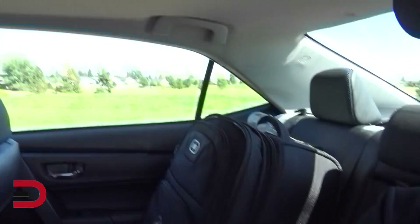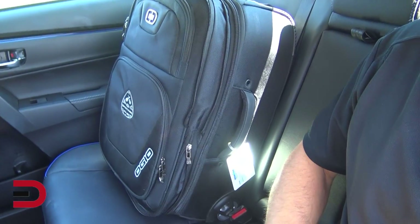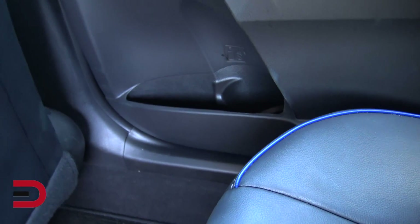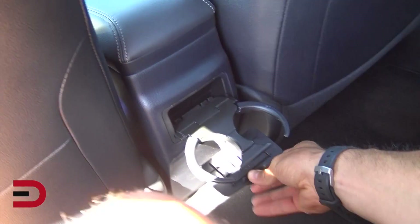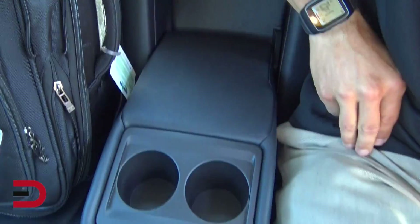Over here on my left-hand side, this is my piece of luggage since I just got the vehicle, and I would put that in the back. There are cup holders on the side door. And look — there are cup holders back here, and there is a fold-down armrest with more cup holders.